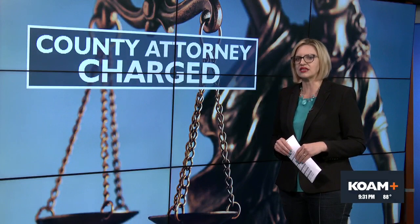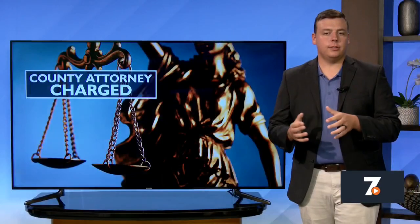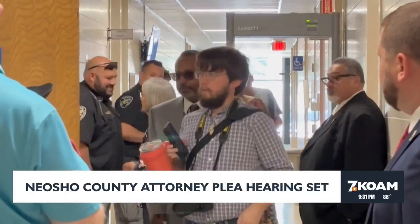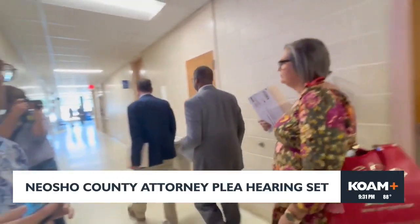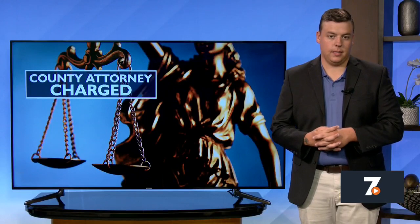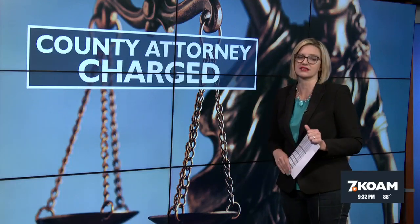Neosho County, Kansas attorney Linus Thusten made his first appearance in court today after charges were filed against him this past week. KOAM's Anthony Saviello joins with the details. Thusten faces two misdemeanor charges: one for tax evasion and the other for misuse of public funds. He did not enter a plea today. Judge Merlin Wheeler asked the defense about a potential plea agreement and the defense said they're prepared for a quick conclusion. Thusten turned himself in to the Neosho County Sheriff's Department for processing and was released directly after. A new plea hearing is scheduled for September 4th. If found guilty, Thusten could face up to 18 months in jail and over $12,000 in fines.